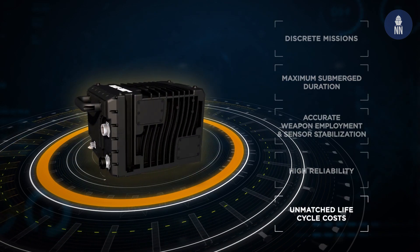For even longer range submarines, such as nuclear propulsion submarines, we offer the dual core version of Blakonix. Dual core means that instead of having three gyros, we fit six gyros inside for even increased performance.